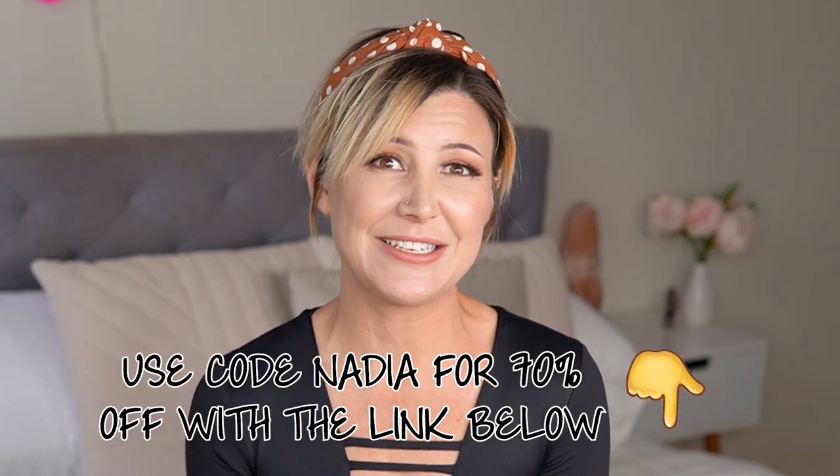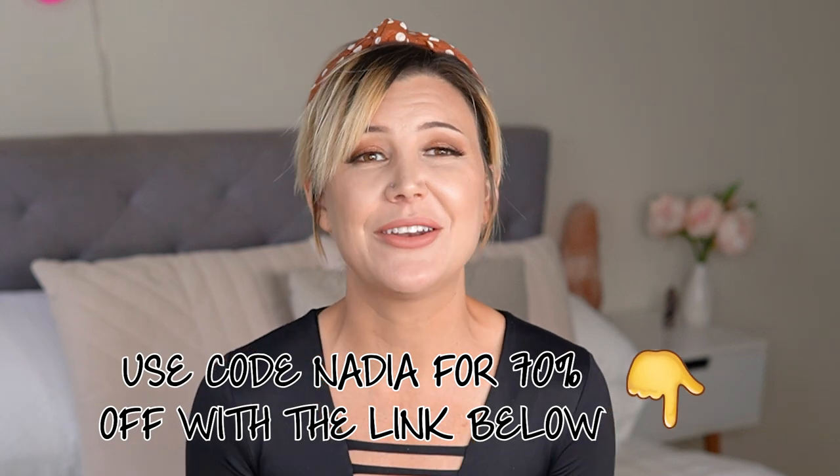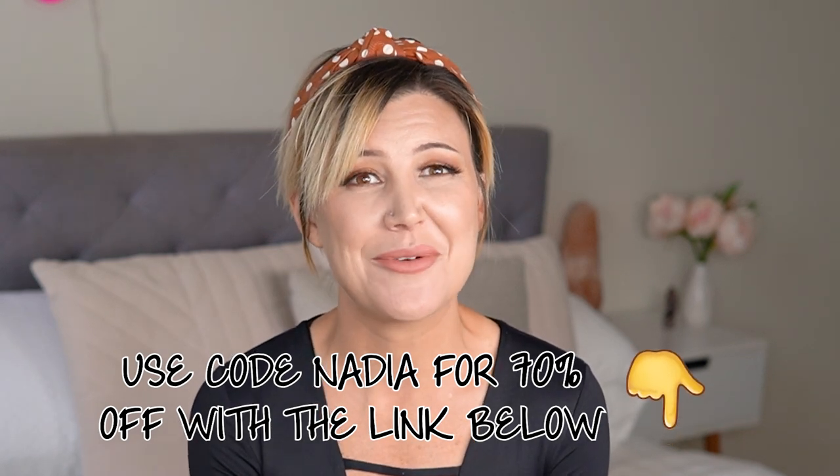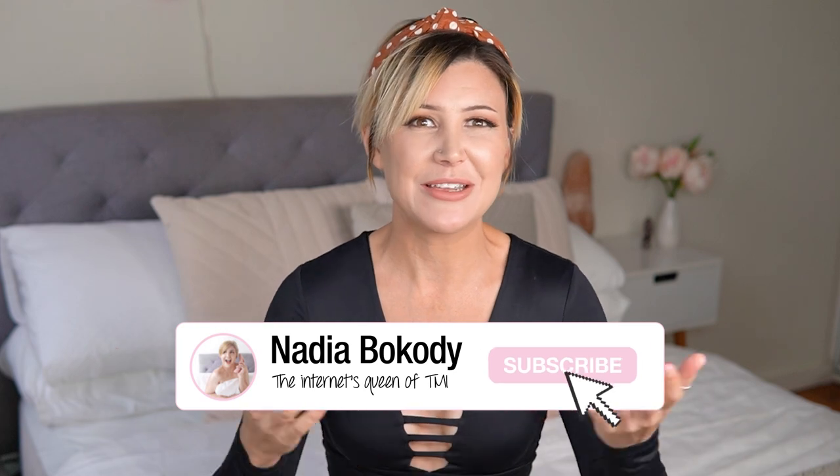Thank you again to the team at Beducated — they are a long-time supporter and partner of this channel. And thank you to you guys for watching. If you enjoyed this video, give it a thumbs up, and don't forget to hit that subscribe button because I want you all to join my sex-positive family. I'm here every week with new videos about sex education, relationships, and everything in between. I'll see you all in the next video.